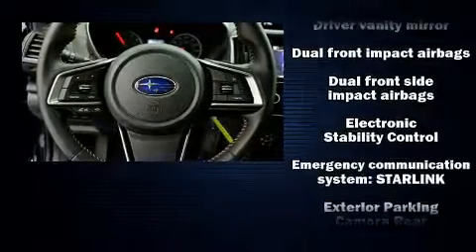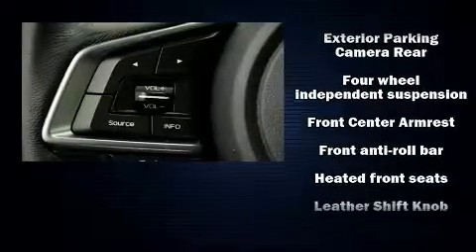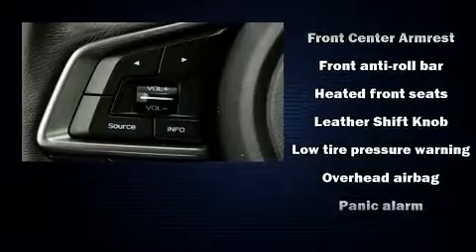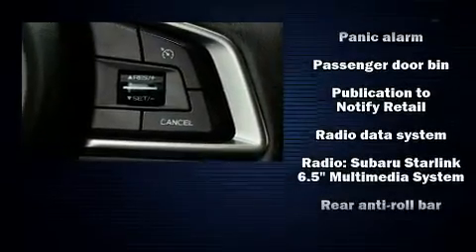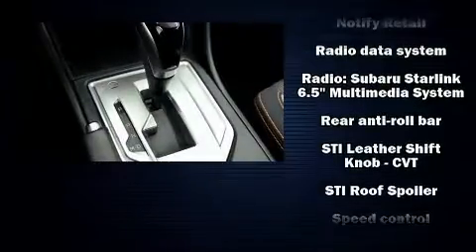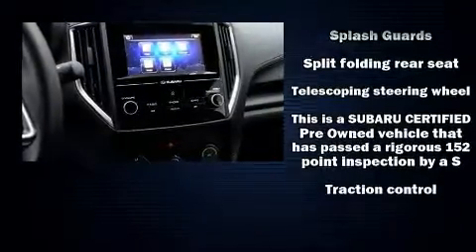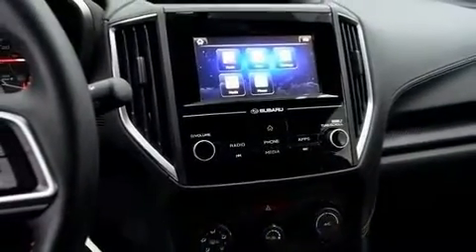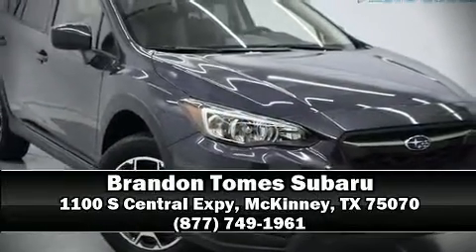Subaru ensures the safety and security of its passengers with equipment such as dual front impact airbags with occupant sensing, traction control, brake assist, an emergency communication system, and four-wheel disc brakes with ABS. With electronic stability control supplementing mechanical systems, you'll maintain precise command of the roadway. Please don't hesitate to give us a call.